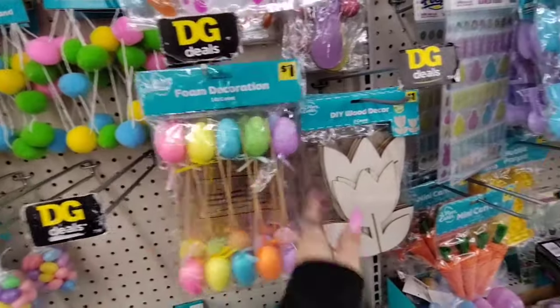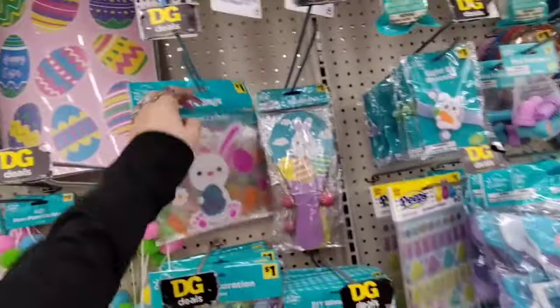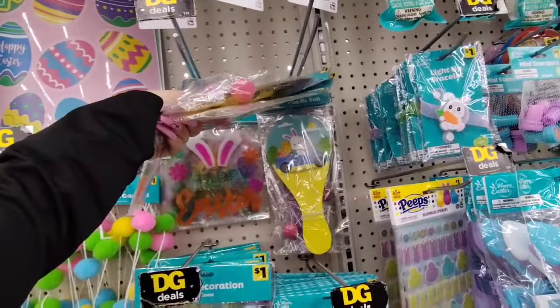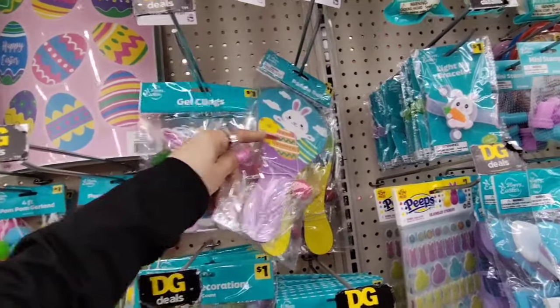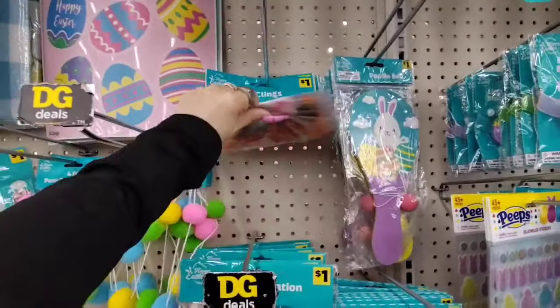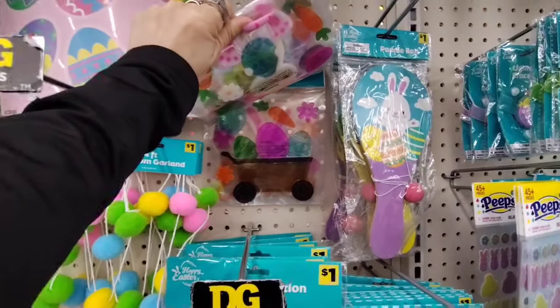We also have DIY tulips, 2 count for $1.00. I got my niece and nephew a paddle — these are $1.25. You have the car and the bunny, and then also this bunny and the egg, and this little guy with a wagon — Happy Easter. So cute!